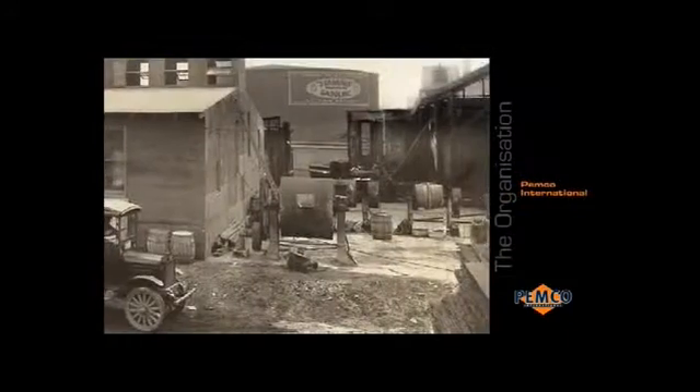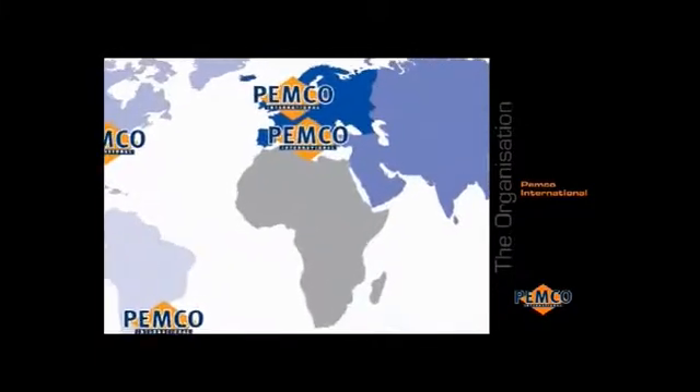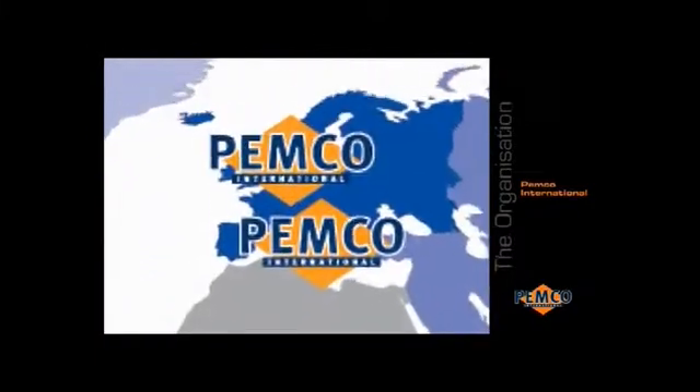A century old leader in enamels, Pemka International has an established global manufacturing base. Our glass business is built around a number of centres of excellence.